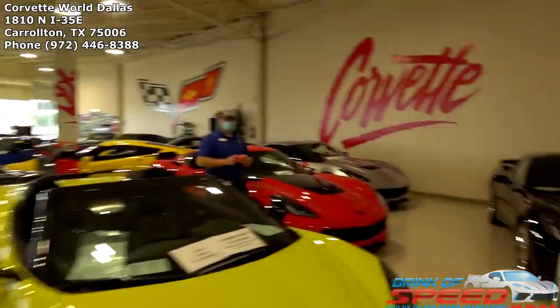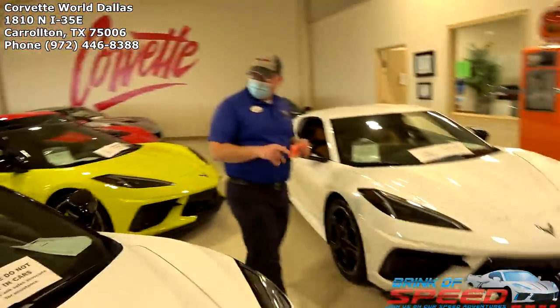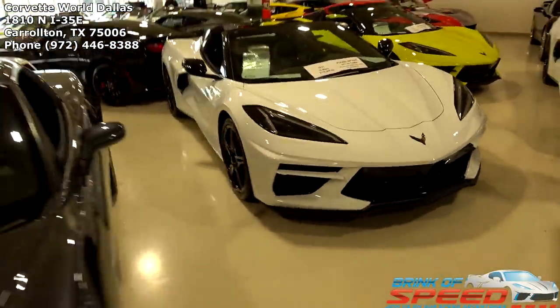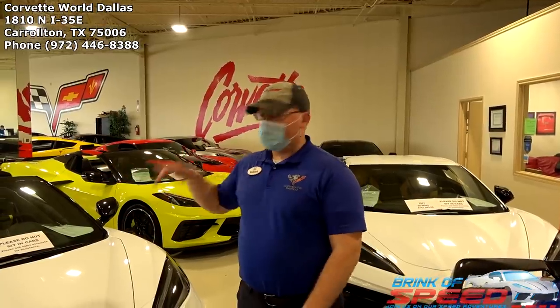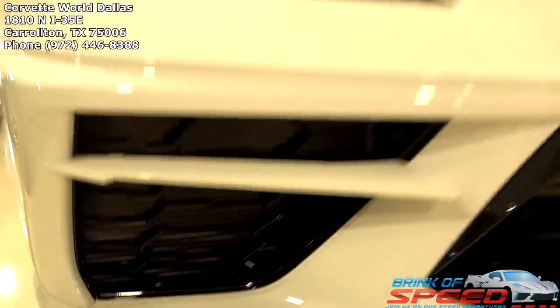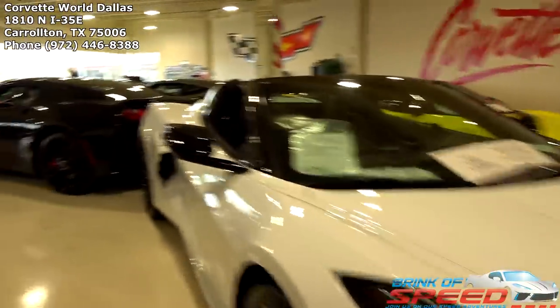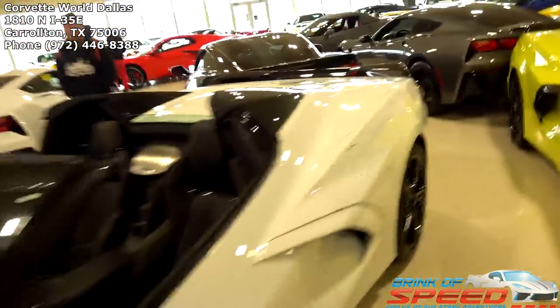So which ones are the 2021s? These three right here — I've got these two white beauties and then the Elkart Lake blue, which was the first in, and these two came in together yesterday. Freaking beautiful. I love that white convertible. This one has the body color exterior accents — on the C8 they call it body color exterior accents. You see it in the forward inlets and the side inlets. I like that they still went with the carbon flash spoiler.